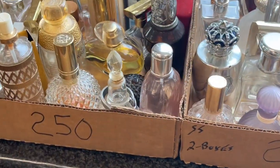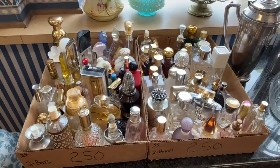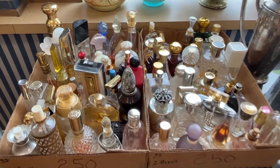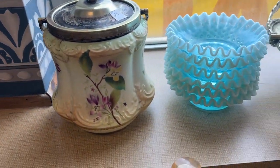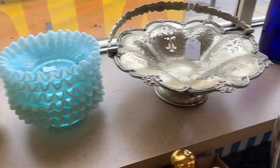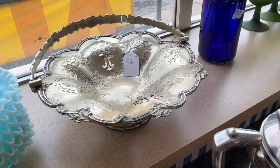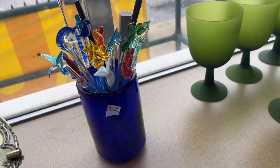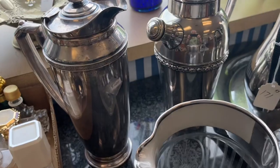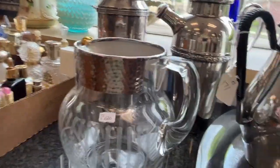Up here we're going to sell these two boxes of perfume bottles as one number. There's a vintage biscuit jar. That's an old silver plate — that's not sterling. And of course he likes swivel sticks. There's some vintage bar items — nice, nice picture.